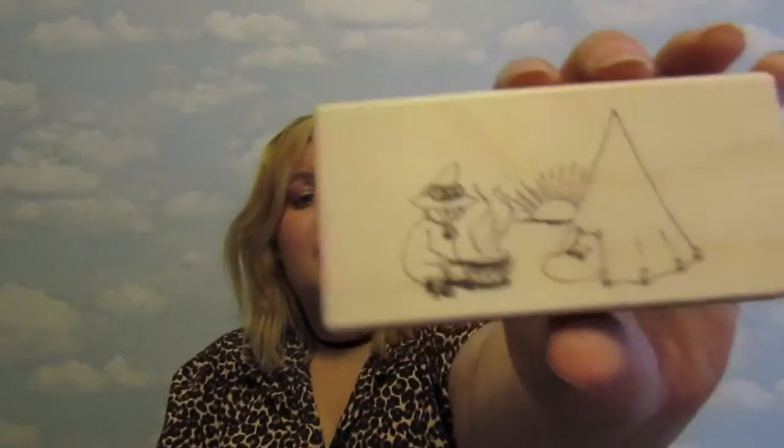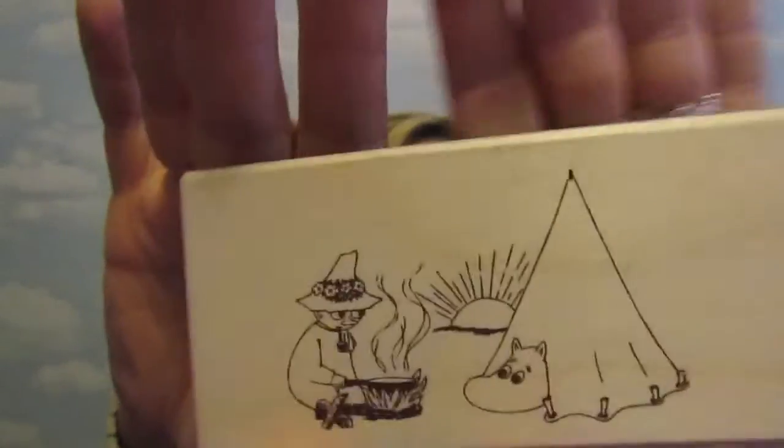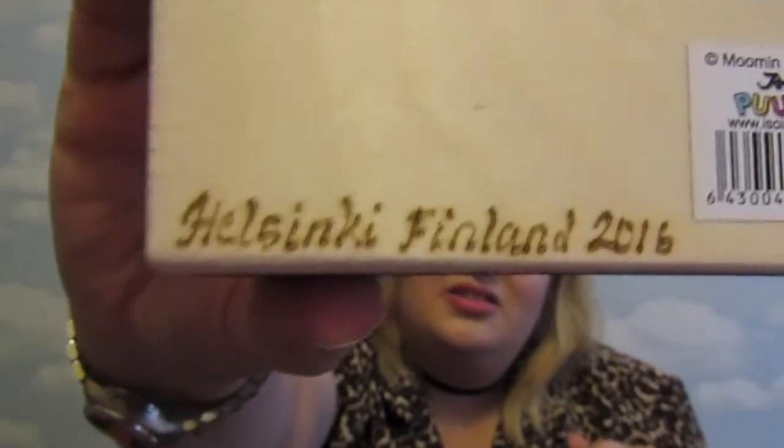This is a little wooden matchbox with — I don't know if it's printed on or almost burnt into it — a picture of Snufkin and Moomin Troll camping with a campfire. It says 'Helsinki, Finland, 2016' on the back, which is going to be really sentimental because that's obviously when we went on holiday and where we went. It's got two little matchboxes in and a little striker along the side. I will say the matches or the striker weren't actually the best quality, so I'd be tempted to put another standard box of matches in it, but this is adorable — I want this to light my candles with.